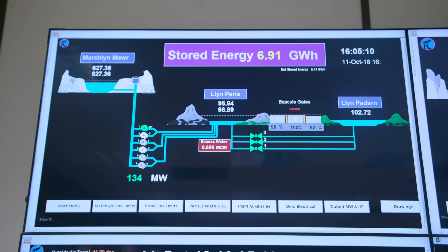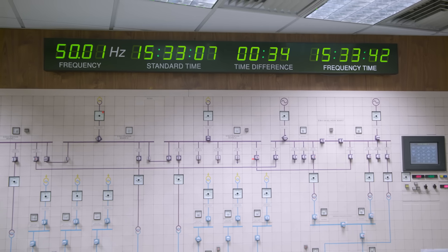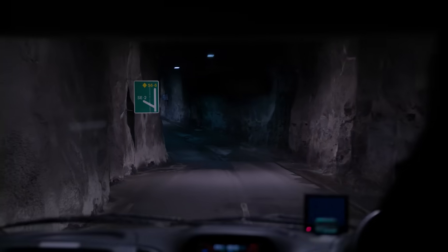In electrical terms, we have around nine gigawatt hours of storage at the top of the mountain. Over the course of a day, the water passing through the station is broadly equivalent to the total household consumption of water in the UK. At full load, we can be meeting the demand of around about two million homes.